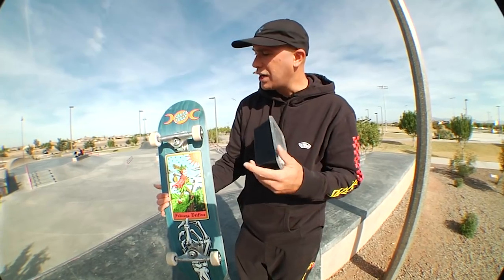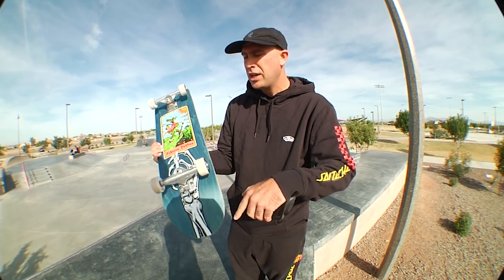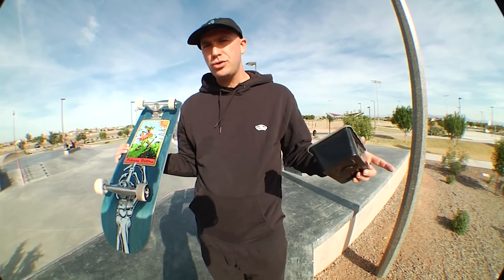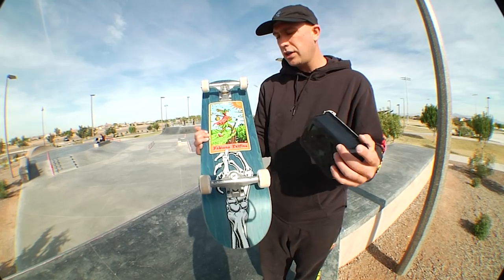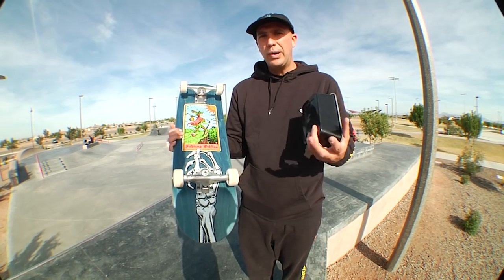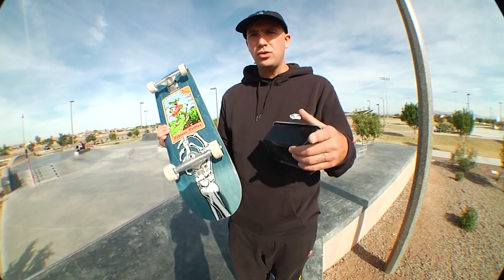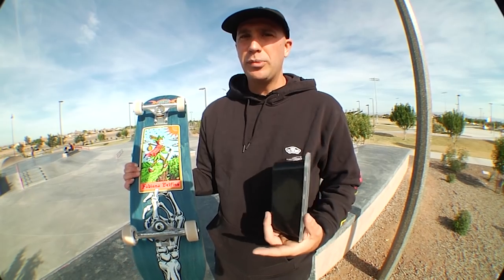Back to the Fabiana board: the nose is 6.9 inches and the tail is 6.48 inches. Insider info — Fabiana is currently working on a brand new shape. We've got this one for this season and next, but Fabi is working on a shape with a smaller 14-inch wheelbase, a little shorter, designed for people with a smaller frame like hers. Stay tuned if longer wheelbases are tough for you.